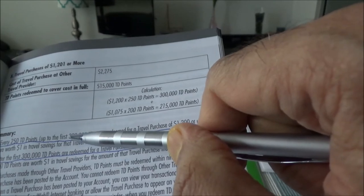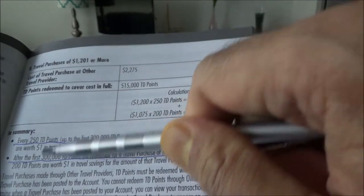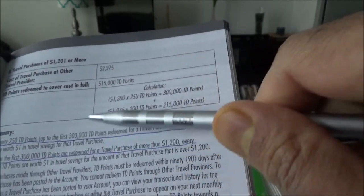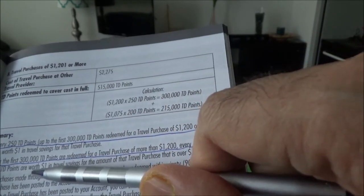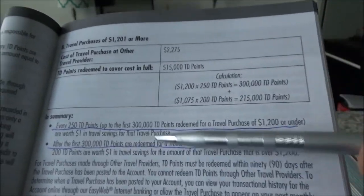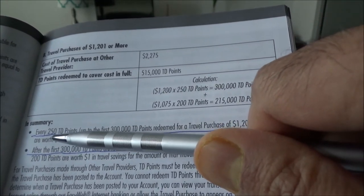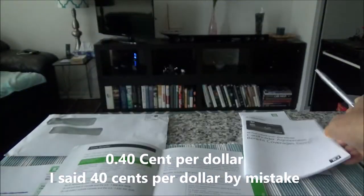So that's 40 cents per point if you redeem up to a $1,200 travel purchase or up to 300,000 TD points. Most people will be within this threshold when redeeming TD points. If you go above 300,000 points you get a slightly better rate of 200 points per dollar, but I won't focus on that since most people will stay within this range. Your effective value is 250 points per one dollar, giving you 40 cents per dollar.